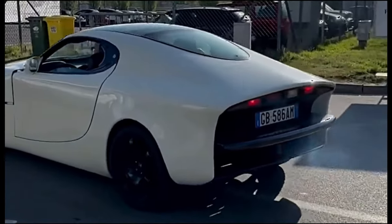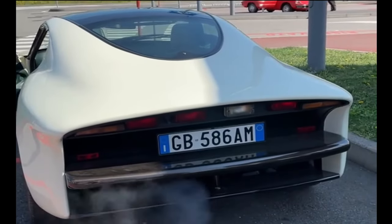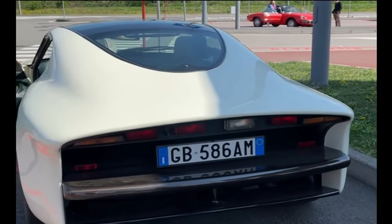Bringing this unique coupe to a standstill is a Brembo brake system, complemented by an upgraded suspension featuring Kony coaxial shock absorbers on both axles and front independent coil springs.